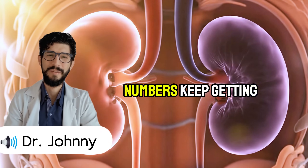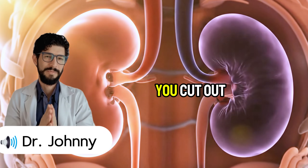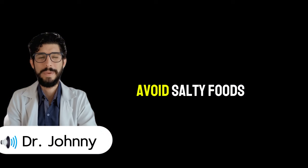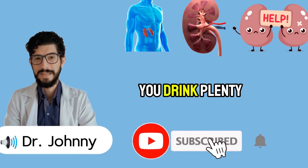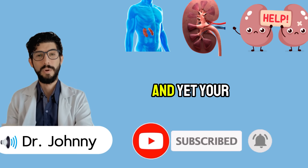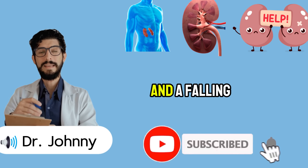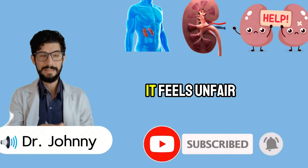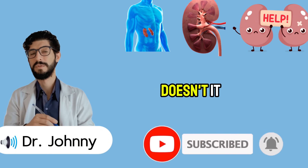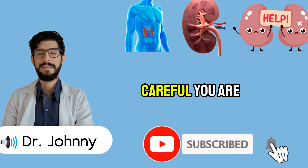Have you ever wondered why your kidney numbers keep getting worse, even though you've done everything right? You cut out red meat, you avoid salty foods, you drink plenty of water, maybe you even gave up your morning coffee. And yet your lab results still come back with rising creatinine and a falling GFR. It feels unfair, almost like your body is punishing you no matter how careful you are.